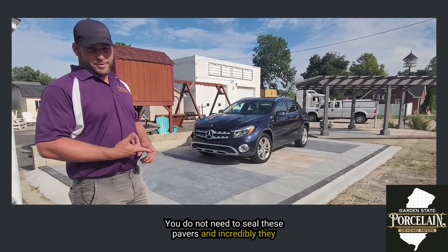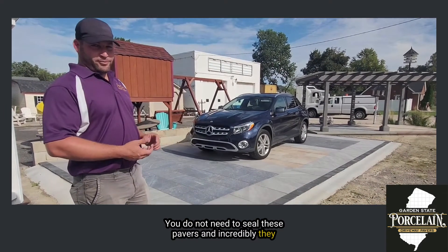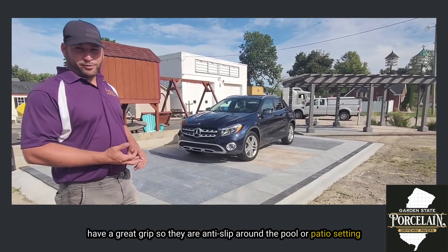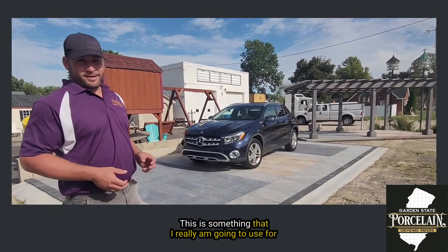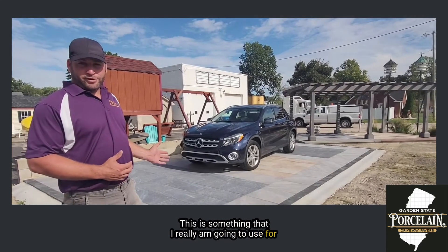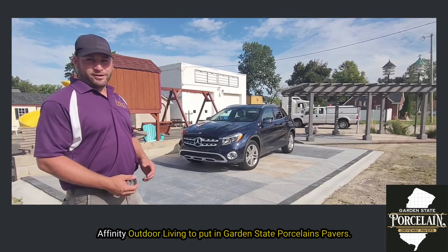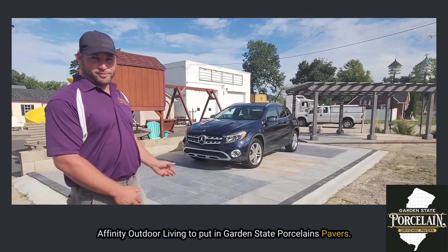You do not need to seal these pavers, and incredibly they have a great grip so they are anti-slip around the pool or patio setting. This is something I'm really going to use for my own home, and I was really excited to be brought in with Affinity Outdoor Living to install Garden State Porcelain Pavers.